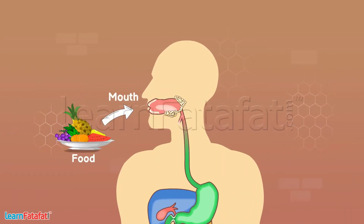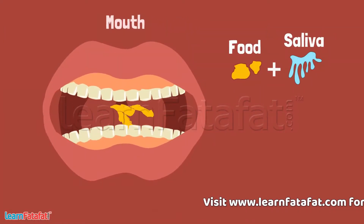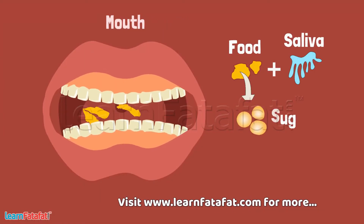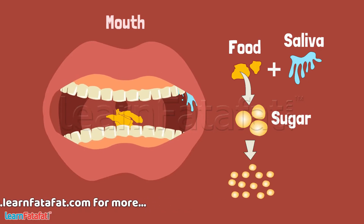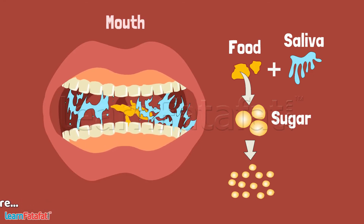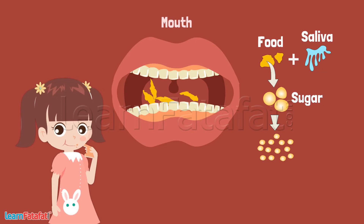Digestion of food starts in the mouth. In the mouth, saliva mixes with the food and breaks the sugar present in the food into smaller particles. It also makes the food soft. This is why when you chew a piece of bread or roti for a long time, you feel a sweet taste.